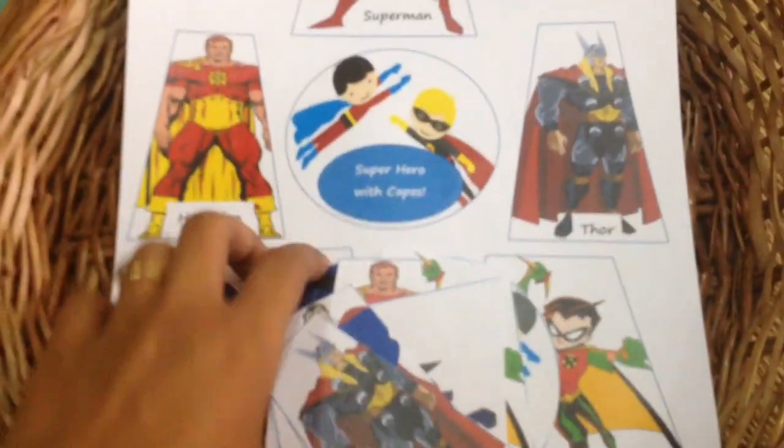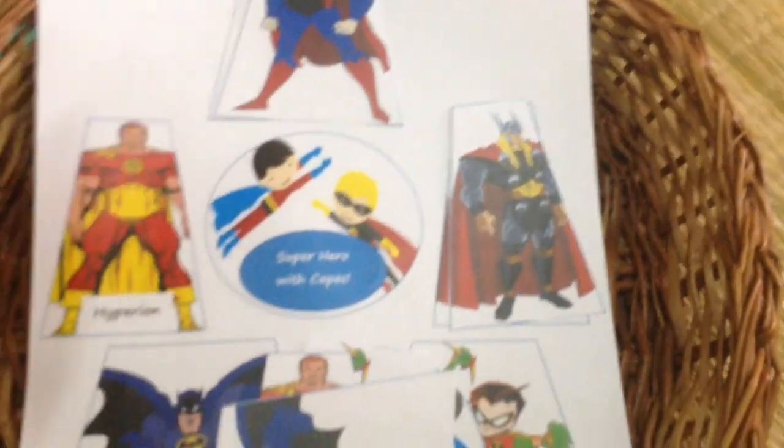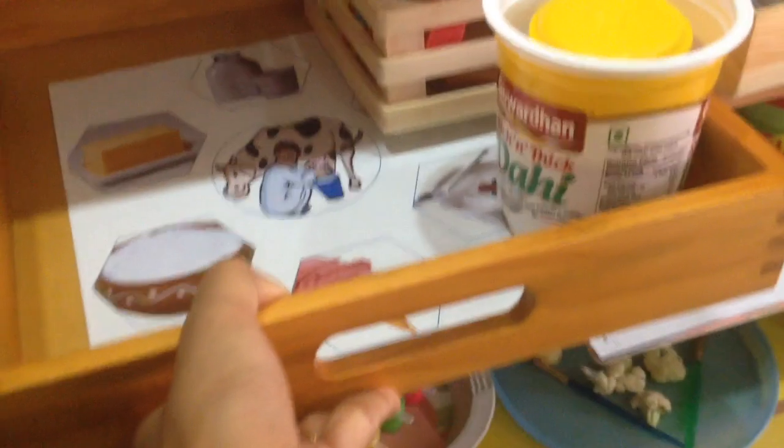C is for cave — I have this fun printable of superheroes with caves. You can get all these printables on my blog for free, so I'm going to put the link in the description box below.